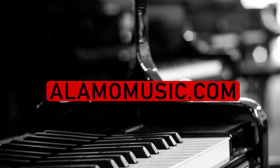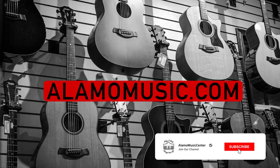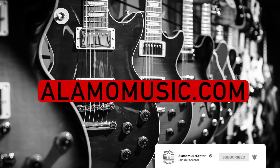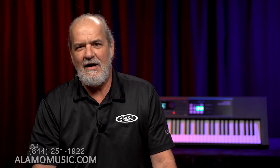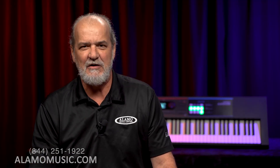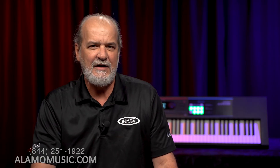Hi, this is Ted with Alamo Music Center in beautiful downtown San Antonio, Texas. You can find us online at alamomusic.com. If you haven't already signed on to our channel and liked and followed our videos, please do that. Feel free to leave us comments, suggestions, ask questions — I get really excited about those, we all do, and it gives us something to chat about.